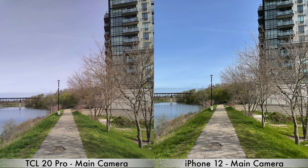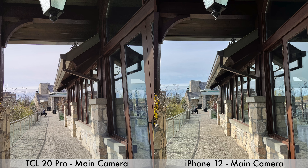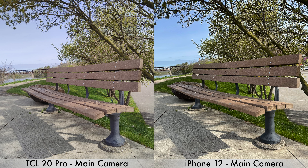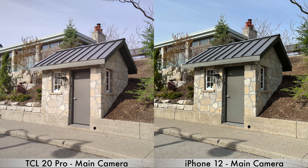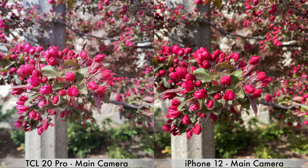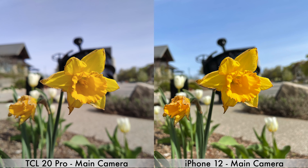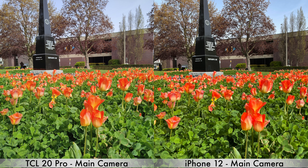The same goes for the main camera — every single picture taken by the iPhone 12 seems to be a bit more saturated with a bit more contrast. I prefer the iPhone 12 pictures because they look a bit more happy, a bit more Instagram-ready. But this comes down to personal preference: if you like pictures that look more natural, the TCL 20 Pro will do better, but if you want more vivid pictures, the iPhone is the better choice. Leave a comment and let me know your thoughts.